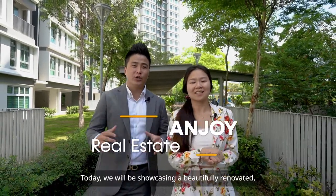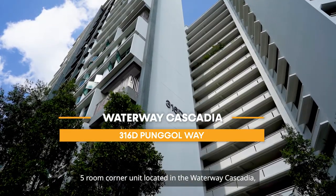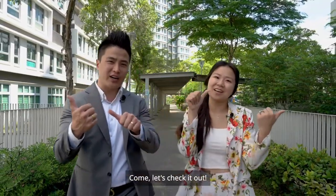Hi, this is Enjoy Real Estate. Today, we will be showcasing a beautifully renovated five-room corner unit located in the Waterway Cascadia, 316D Punggol Way. Come, let's check it out.